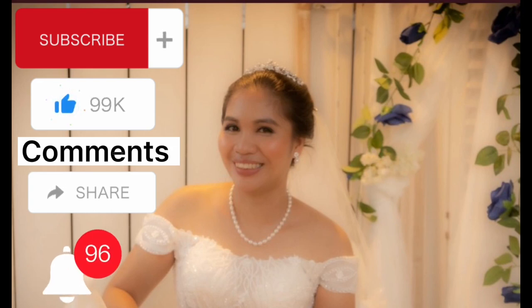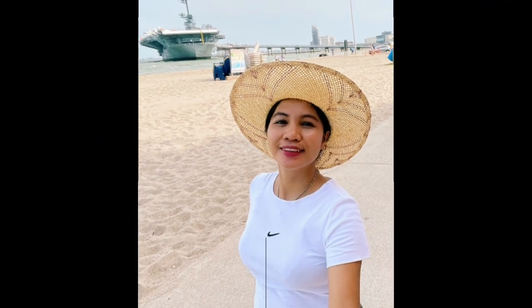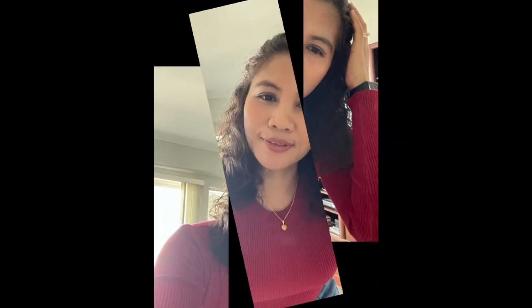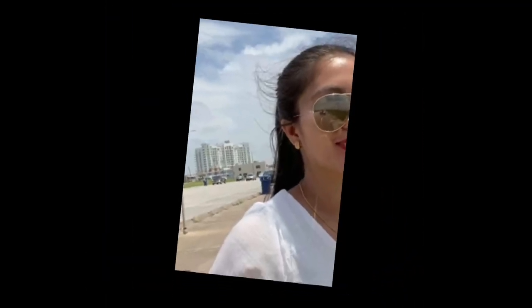Of course guys, don't forget to subscribe to my YouTube channel, like my videos, comment, share, and press the notification bell below. Thank you guys!